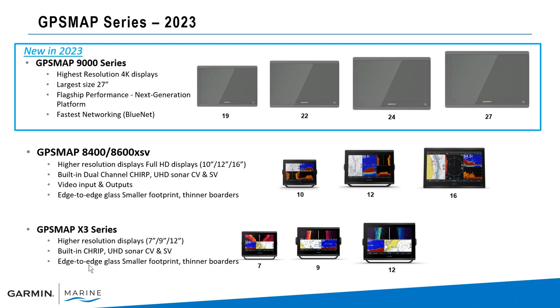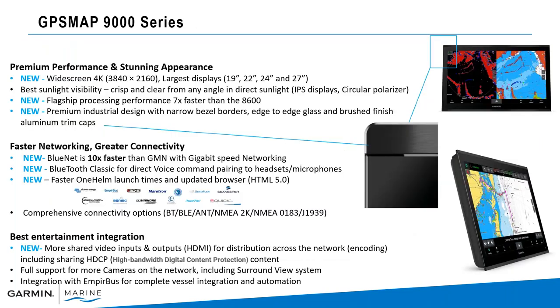The X3 series comes with ClearVü and SideVü sonar built in. We can network and integrate these entirely, so we have you covered from seven inch all the way up to 27 inch touchscreen displays. With the 9000 series, it's new widescreen 4K — higher resolution, faster processor, up to seven times faster than the 8600 series. Premium design with edge-to-edge glass and brushed aluminum trim caps. And then fast networking with greater connectivity — Bluenet is going to be 10 times faster than our traditional Garmin Marine Network.